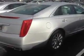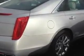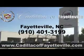Enjoy the drive and have peace of mind in this 2014 Cadillac XTS. See us at Cadillac of Fayetteville today. Stop in today or visit us 24-7 at CadillacofFayetteville.com.